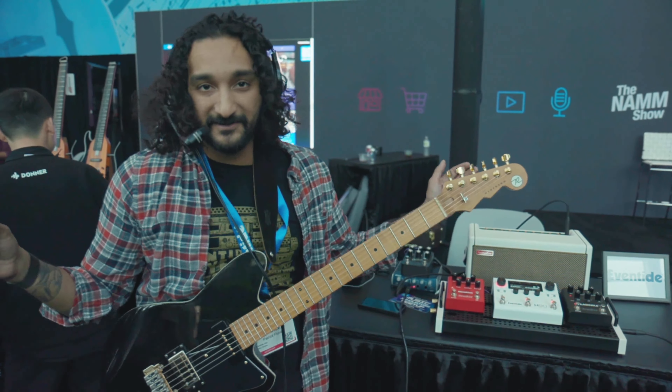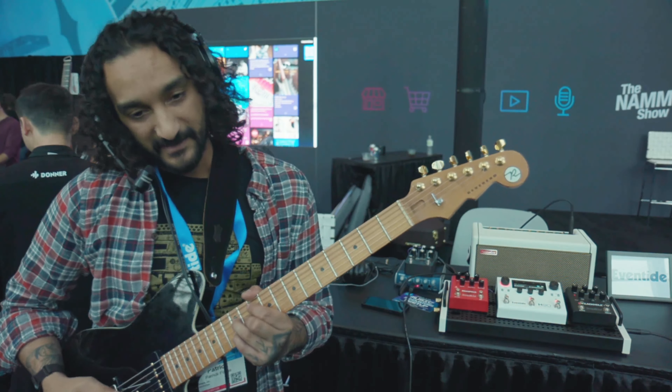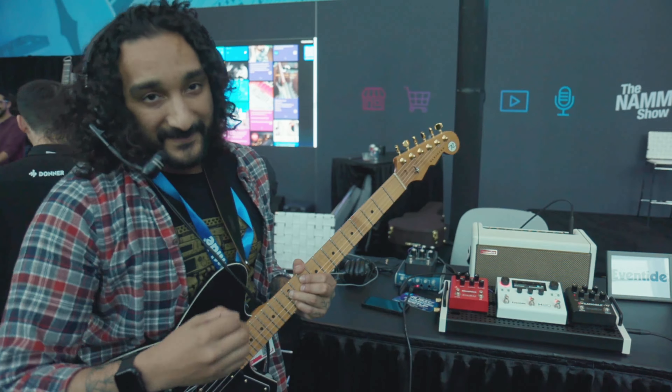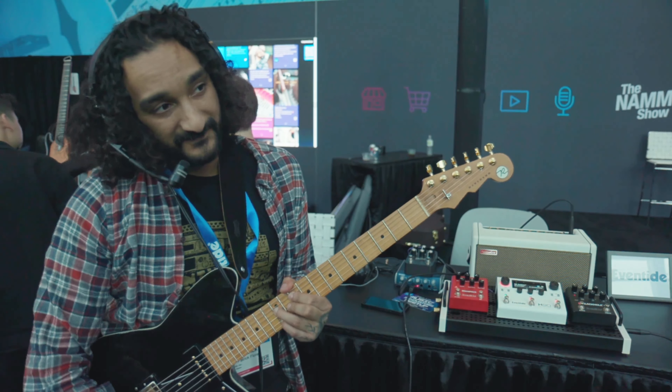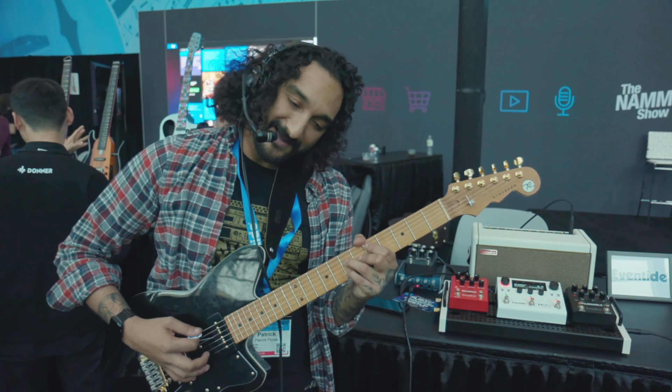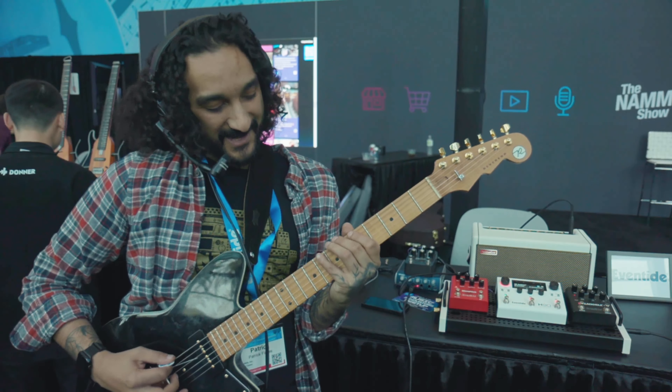For example, we have a new algorithm here called Polyphony, which is our new polyphonic two-voice pitch shifter. You can play a full chord and it'll track my bends using SIF technology — instantaneous tracking.